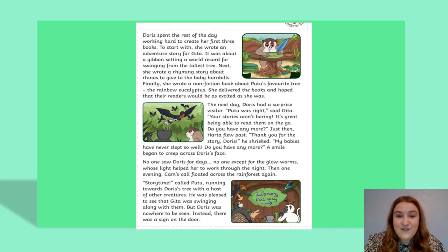Doris spent the rest of the day working hard to create her first three books. To start with, she wrote an adventure story for Geeta — it was about a gibbon setting a world record for swinging from the tallest tree. Next, she wrote a rhyming story about rhinos to give the baby hornbills. Finally, she wrote a non-fiction book about Pootoo's favourite tree, the rainbow eucalyptus. She delivered the books and hoped that their readers would be as excited as she was.